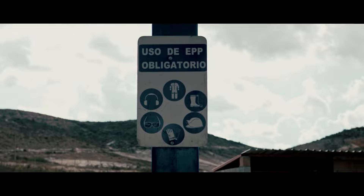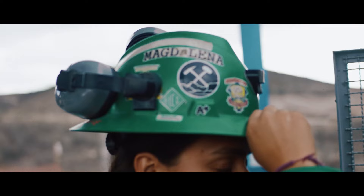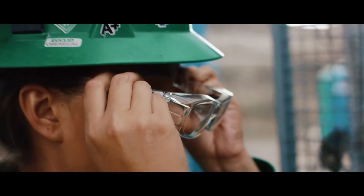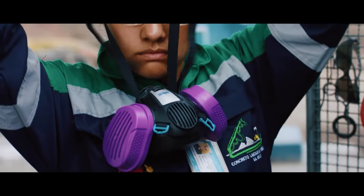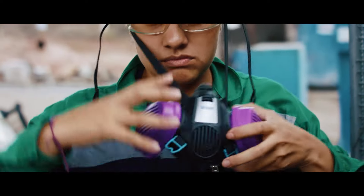You shouldn't be afraid of going down the mine because you are protected from the moment you enter. You have head protection, hearing protection, and respiratory protection to prevent your body from inhaling fumes or dust that may arise from operating the equipment.